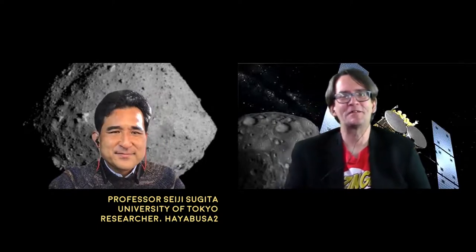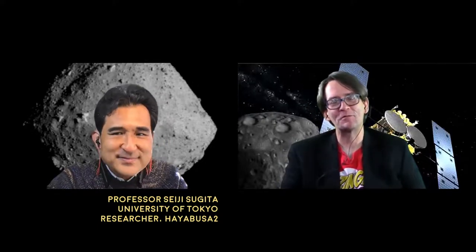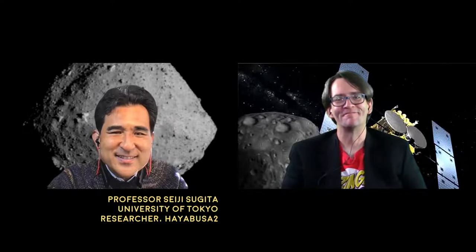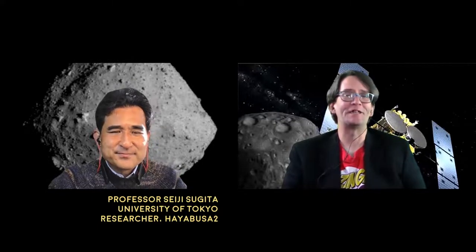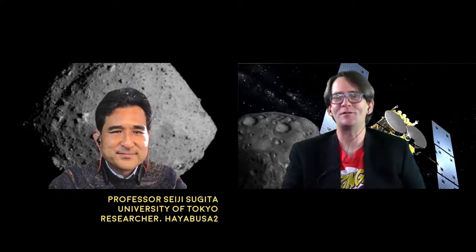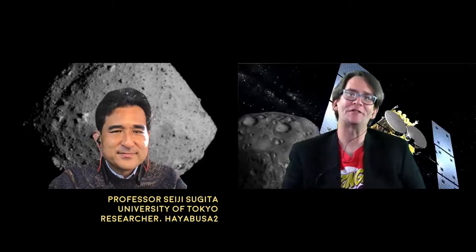Thank you so much for being on the show, Seiji. It was great talking with you. Thank you, James. And that was Professor Seiji Sugita of the University of Tokyo, researcher on the Hayabusa2 mission.